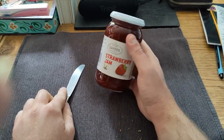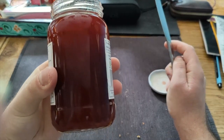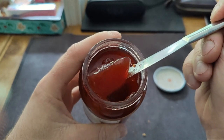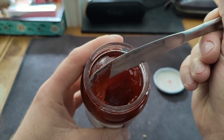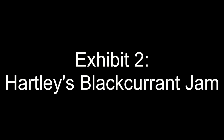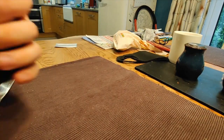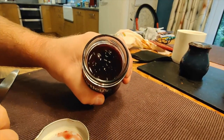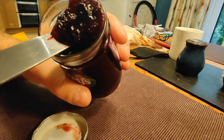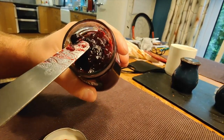So we have here a jar of something that claims to be strawberry jam — very cheap stuff from Morrisons. If we open it up, note the absence of seeds — stick a knife in it and observe the consistency. I'm thinking this might actually be jelly, but we're just calling it jam here for some reason. This next one actually claims to be made with real fruit, so I have high hopes for it. This one does look a little bit lumpier — let's have a look, shall we?